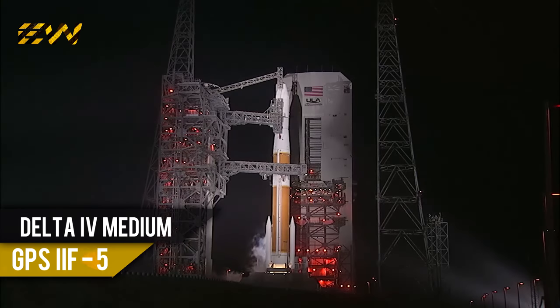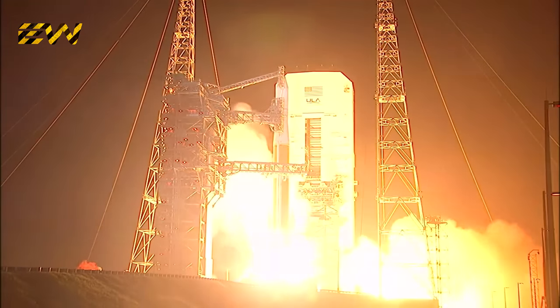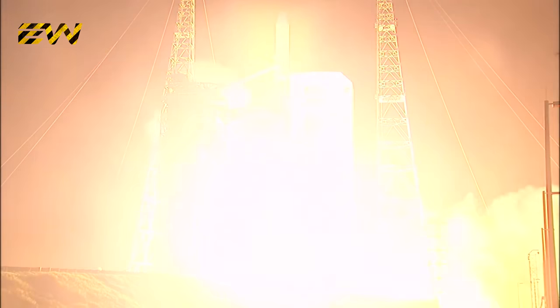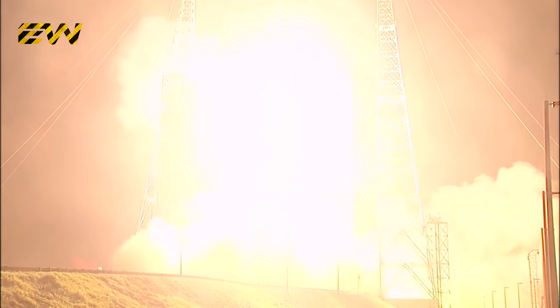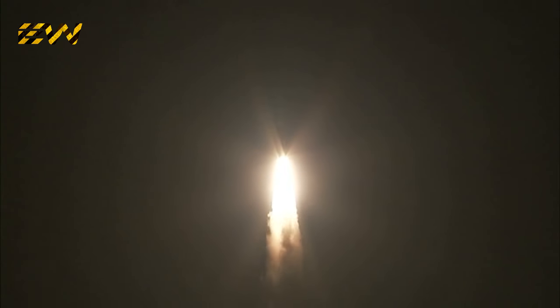Minus ten, nine, eight, seven, six, five, four, three — we have RS-68 engine ignition — two, one, and liftoff of the United Launch Alliance Delta IV rocket, carrying the fifth GPS-2F satellite for the United States Air Force. The global positioning system provides worldwide positioning, navigation, and timing service for military and civilian users.